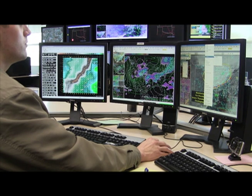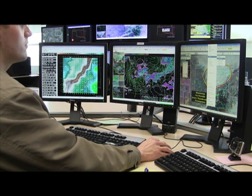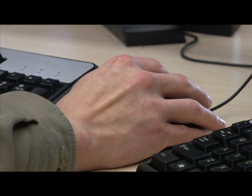Our primary tool when we get into severe weather operations is the radar, the Doppler radar in particular. The Doppler radar gives us the ability to see storm motion as well as where the storms are, where the heavy rain is, and where it may be hailing. But having the storm motion tells us a lot more as well in terms of where the rotation might be, where the tornadoes might be.